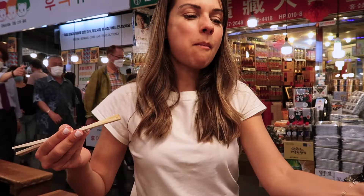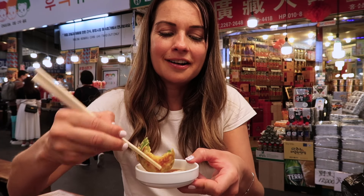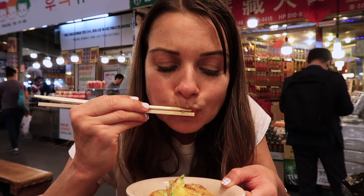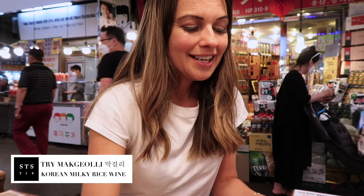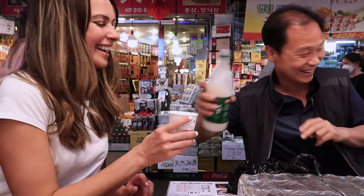Now we have some zucchini jeon. I'm just going to try it without the sauce, for that oily goodness. Something so comforting about all that oil. I'm going to add a little chili pepper and chase it with some makgeolli. Makgeolli is traditionally the drink you have with jeon or fried foods here — it goes hand in hand, kind of like beer and wings in America. And it's traditionally drunk with friends.